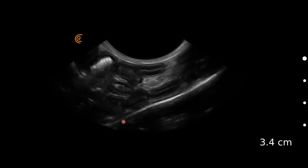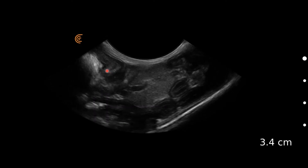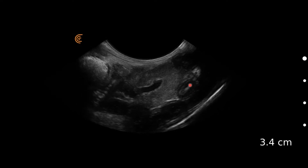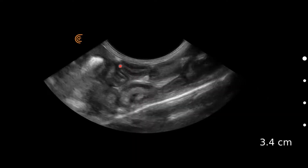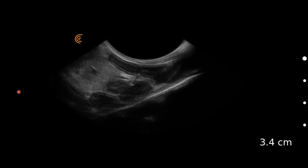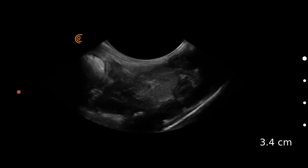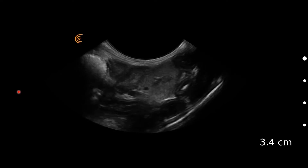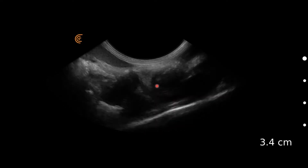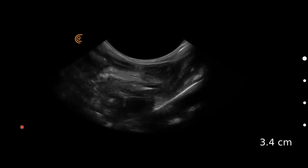Here we're looking at a very skinny cat — these are loops of jejunum. Looking at the wall layering, we have the lumen in the middle with wall layers either side. There's a normal mucosal layer, then a light submucosa, then the muscularis, which is usually a thin dark layer, but in this cat the muscularis layer is quite prominent and that appears to be diffuse throughout the small intestines.